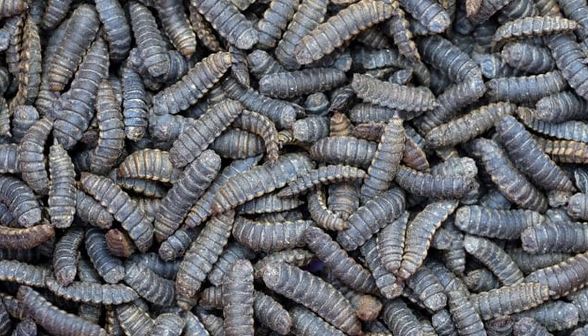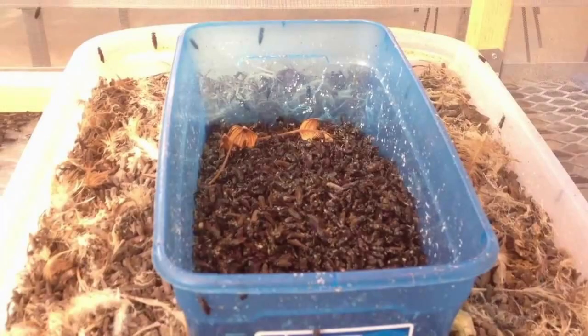Black soldier fly larvae have voracious appetites and will eat pretty much any organic waste, but their favorite might just be manure. Many hobby farms and homesteads have a ready supply of manure thanks to the critters on the farm. They'll also break down household food waste, but avoid meat and dairy as those items will stink. All you need to do is provide them with a compost pile and a container they can't escape from — something as simple as a smooth-sided bucket can work. Keep the compost moist but not wet. Warm temperatures will hasten the reproductive cycle and cooler temperatures will slow the growth of the larva.